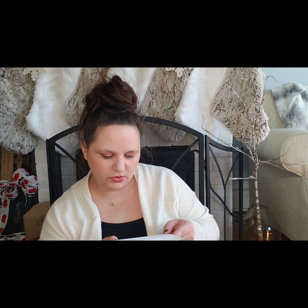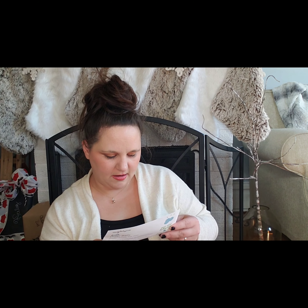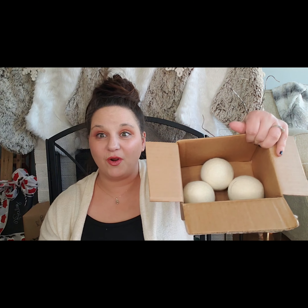It lasts for thousands of loads, uses 25% less energy, and is naturally biodegradable. All right, so I am happy to get these. I have not tried those before, so I will let you know — hopefully I'll remember in a future video — how I like them.